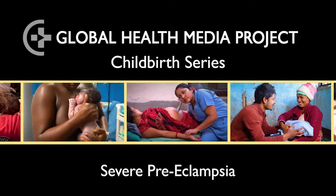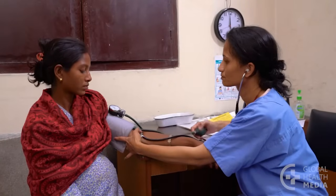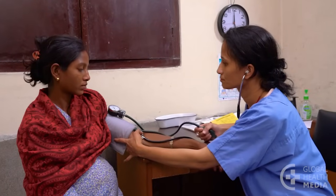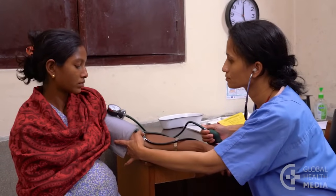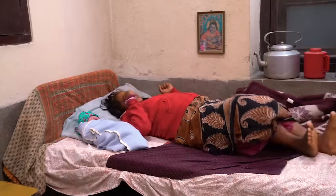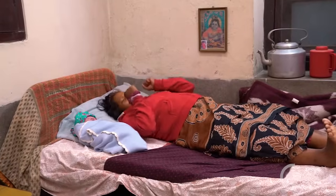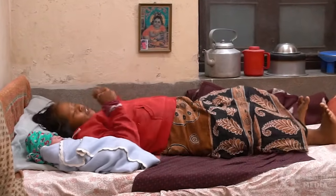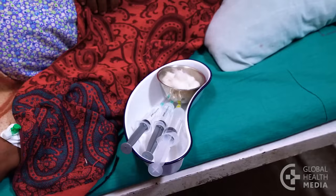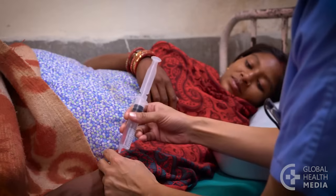Pre-eclampsia is a serious problem that can occur in the last half of pregnancy through two weeks after birth. It can cause convulsions or strokes and can be life-threatening for both woman and baby. This video will show how to determine if a woman has severe pre-eclampsia and how to manage her first care.